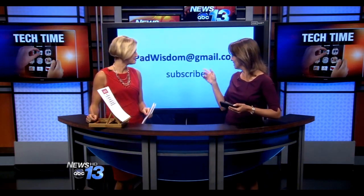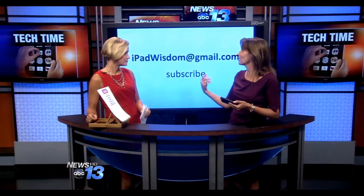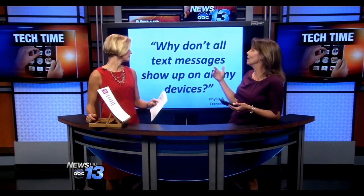And you try to say it the best that you can. Don't forget, you can always get this information and a lot more at iPad Wisdom. I've got all the download links there at iPad Wisdom at gmail.com, or you can submit questions to the monthly newsletter. Lots of great questions are coming in.